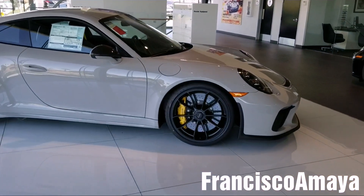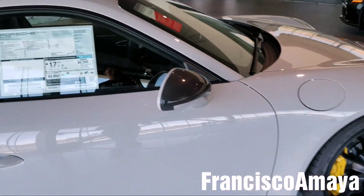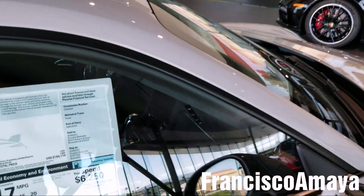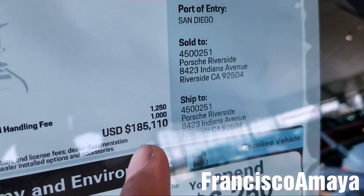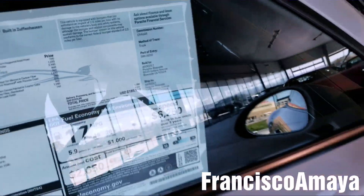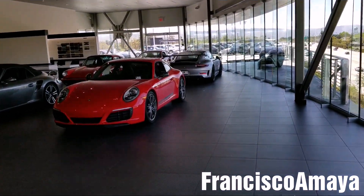They also have the GT3 — not the RS. Compared to the GT3 RS, the price is about $20,000 to $40,000 down. This one is $185,000, and the GT3 RS over there is about $220,000.